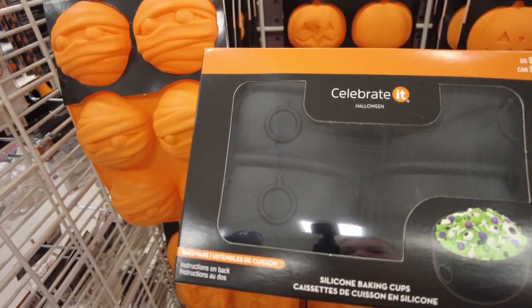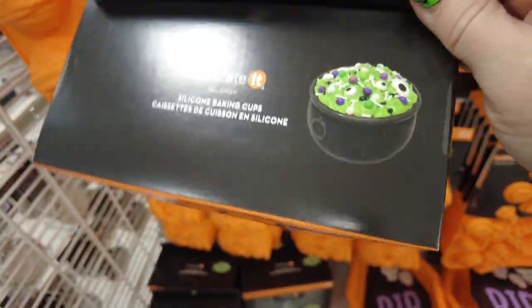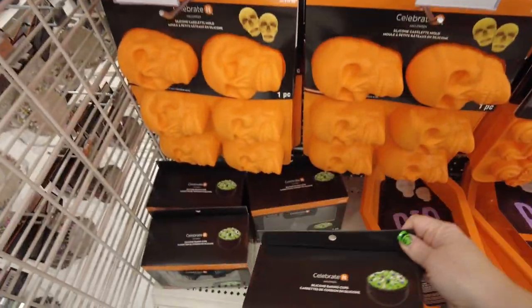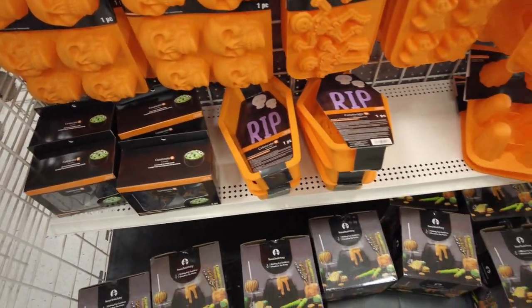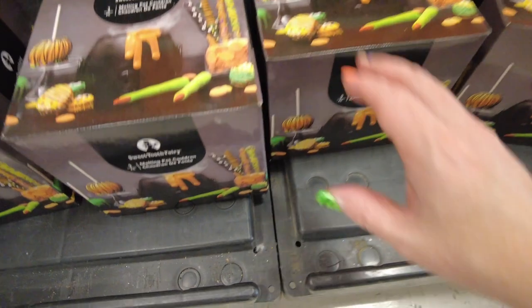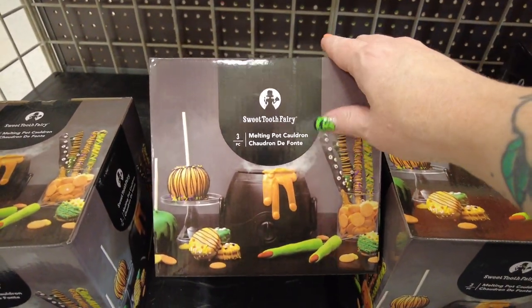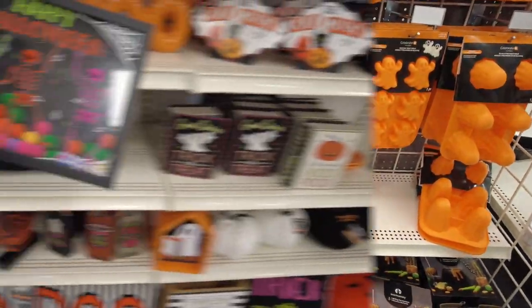Silicone baking cups — they're cauldrons. Those are really neat. You get four of them. And there's a fondue set.